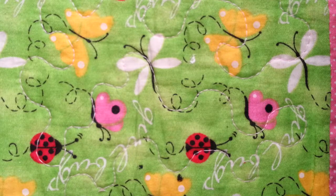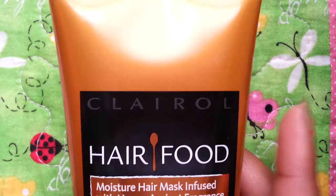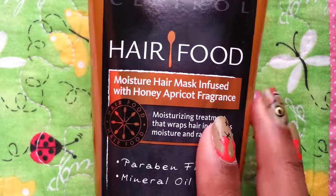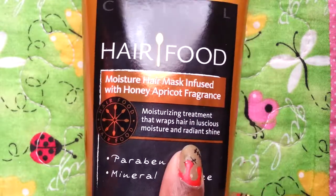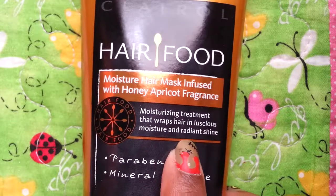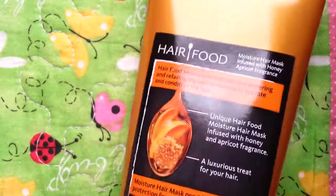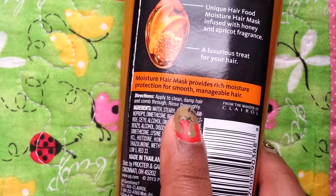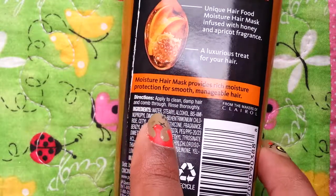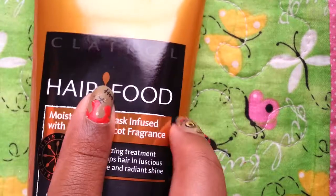Then we have this Clairol Hair Food Moisture Hair Mask, infused with honey apricot fragrance. It's a moisturizing treatment that wraps hair in luscious moisture and radiant shine, and it's paraben free and mineral oil free. It works basically like a conditioner — you wash your hair, put this in, comb it through, then rinse it out. In stores this is $14.99.